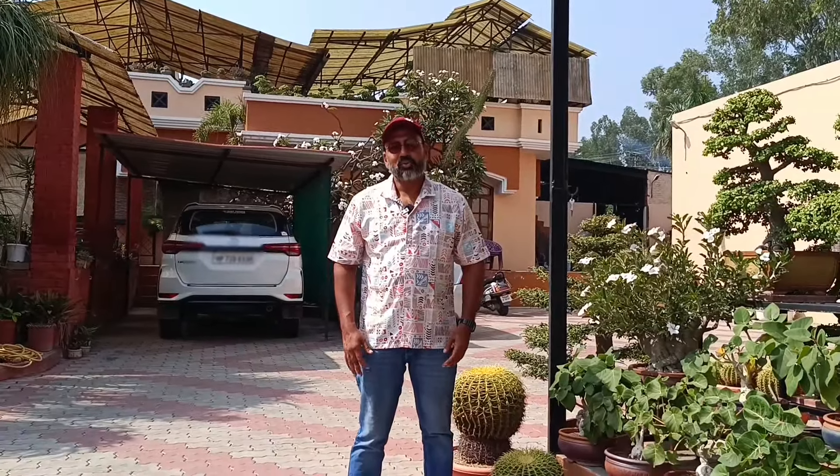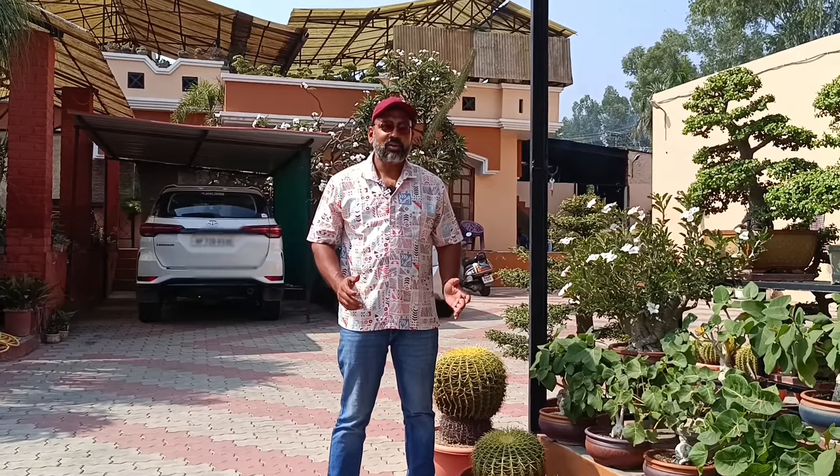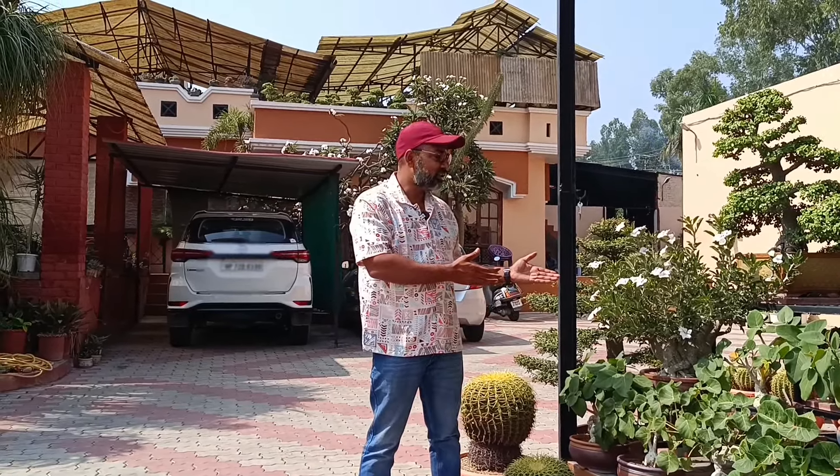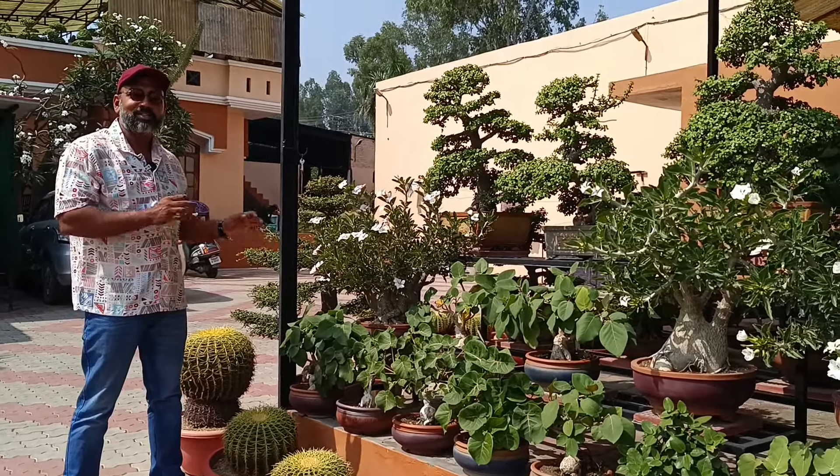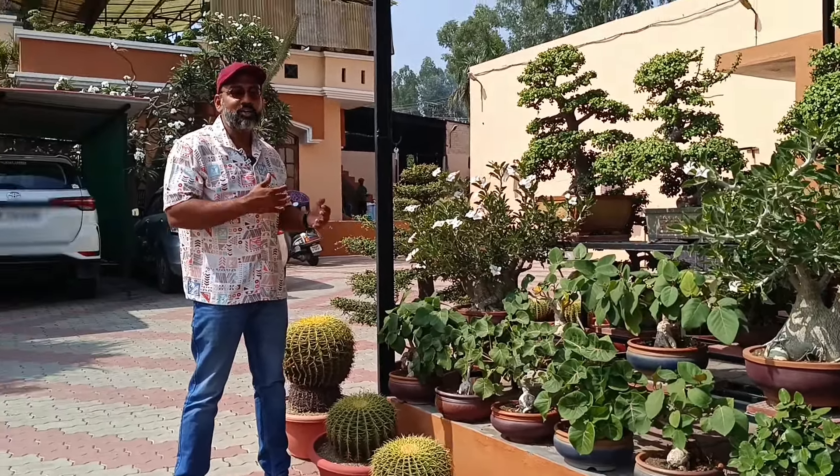My friends, I am in the house of Sohit Sujji in Himachal Pradesh. You can see here there are thousands of plants. And now we are going to start a plant tour.